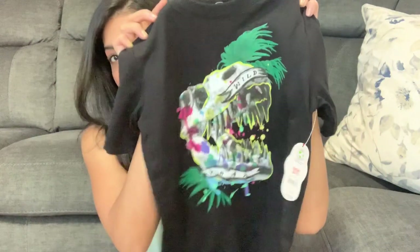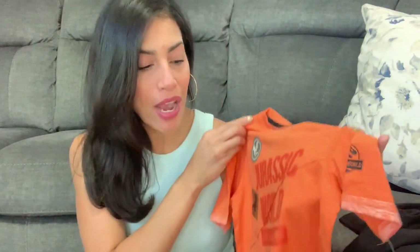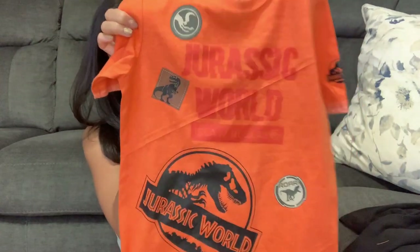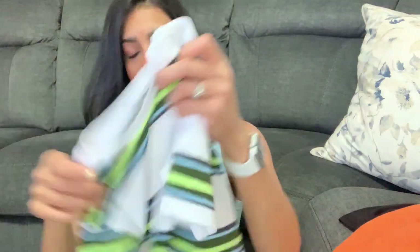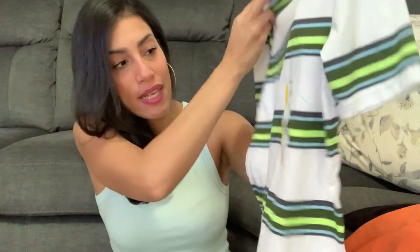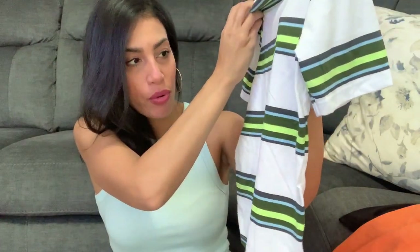I just thought that was really cute, so I grabbed it. This is the Wonder Nation brand and it was only $4.88. I also grabbed him another dinosaur shirt — it's Jurassic World. He loves Jurassic World and Jurassic Park. This one was $8.84, it's a bright orange color and says 'Jurassic World' with a dinosaur on it. I also picked him up a simple tee — just a white tee with army green, lime green, and light blue stripes.